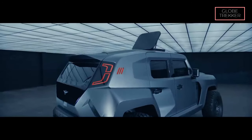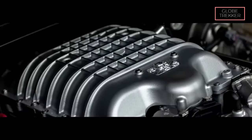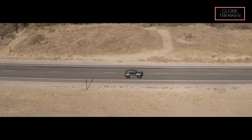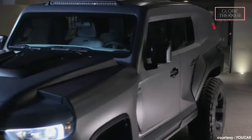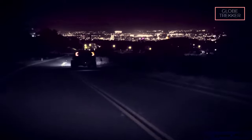Under the rugged exterior lies a beastly 6.2-liter supercharged V8 engine, delivering an awe-inspiring 1,000 horsepower. The Tank X is not only a fortress but also a performance powerhouse, capable of accelerating from 0 to 60 miles per hour in just 3.5 seconds.